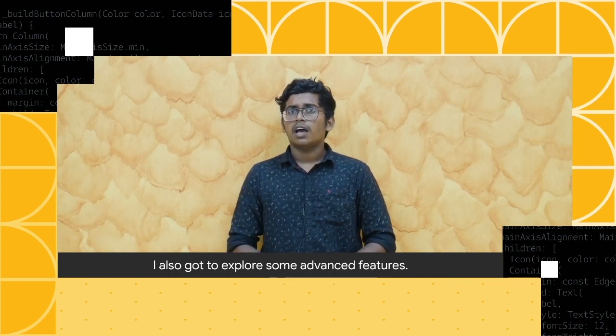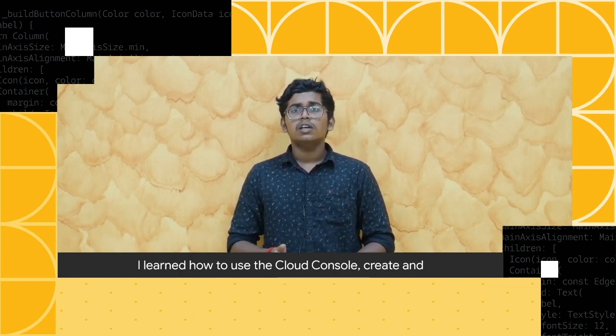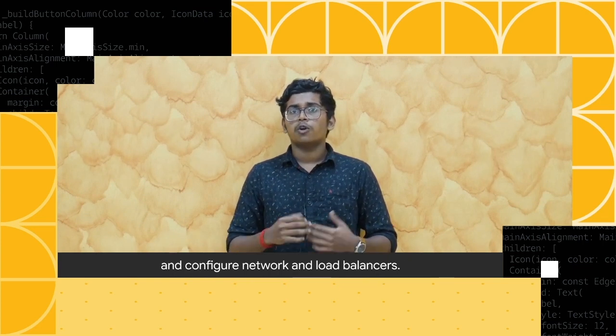I also got to explore some advanced features. I learned how to use the Cloud Shell console, create and deploy virtual machines, run containerized applications, and configure network and load balancers.